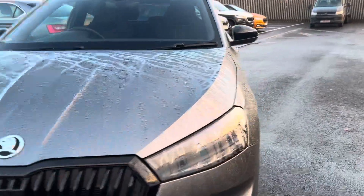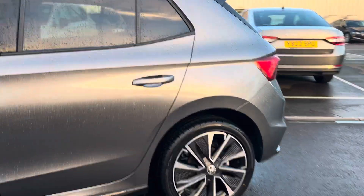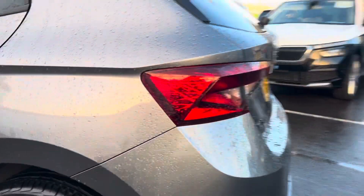Starting with your automatic headlights and moving along to your alloy wheels. Coming around to the rear of the car, it also comes fitted with rear parking sensors. With your Fabias you've got a really nice boot space.